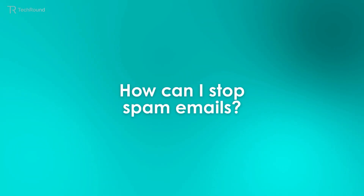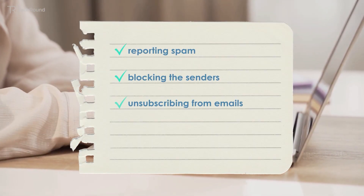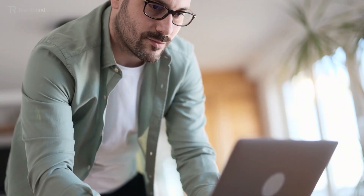To reduce or stop spam emails, you can use different strategies. This includes reporting spam, blocking the senders, unsubscribing from emails, and keeping your personal email address private. You can also use a separate email for online sign-ups. This will prevent your personal email address from receiving spam emails.